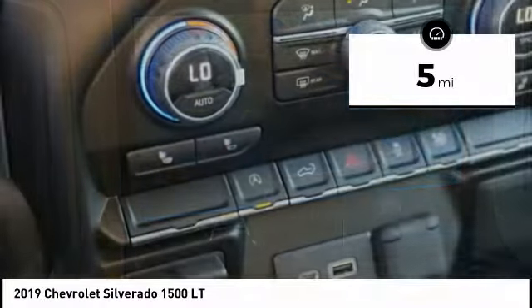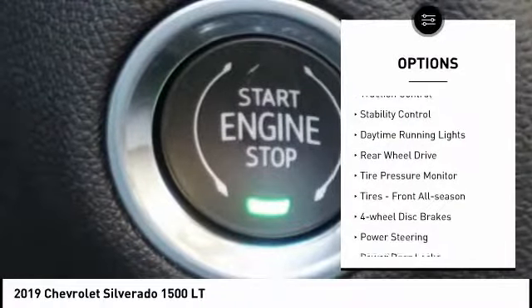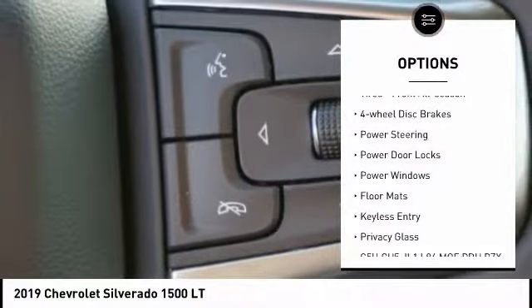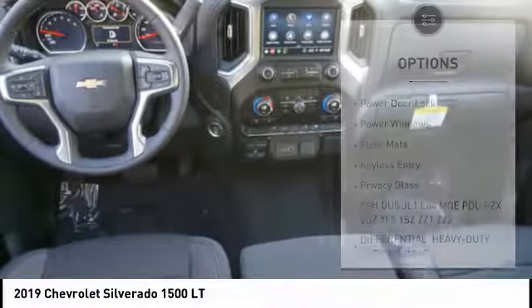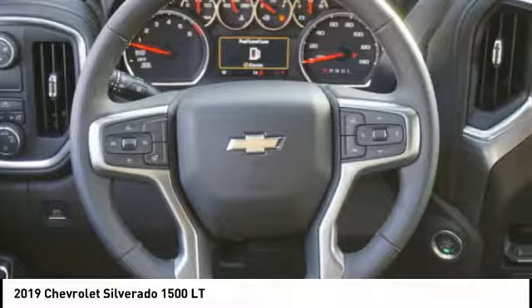Here are some of this vehicle's great options: turbocharged, heated mirrors, aluminum wheels, traction control, stability control, daytime running lights, rear-wheel drive, tire pressure monitor, tires — front all season — and four-wheel disc brakes.